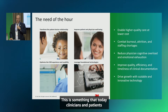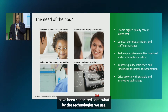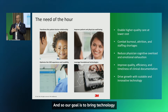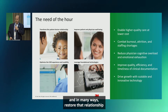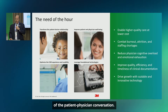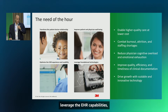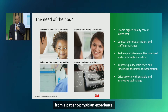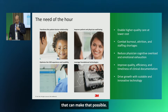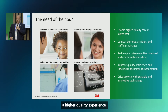This is a need of the hour. Today, clinicians and patients have been separated somewhat by the technologies we use. Our goal is to bring technology that can transform and restore that relationship — the patient-physician conversation. We want to optimize technology, leverage EHR capabilities, and make it more user-friendly from a patient-physician experience, to enable a higher quality experience for both.